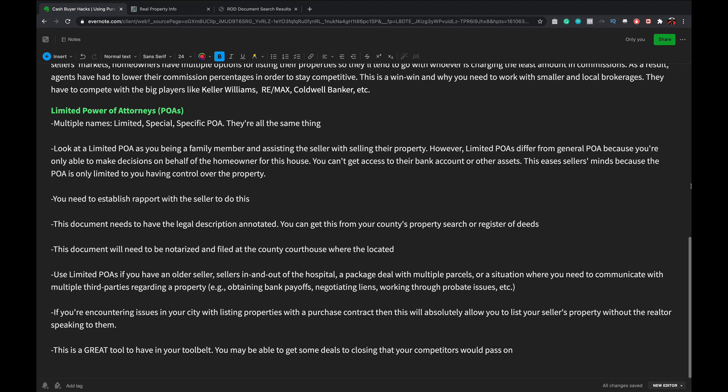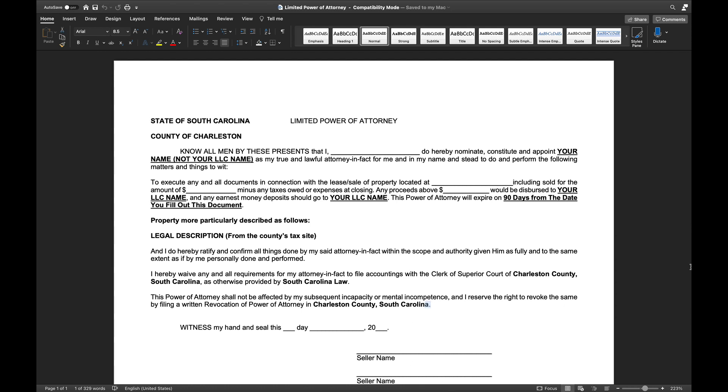I'm going to show a blank version of the limited power of attorney, which will be in the description. I'll also show two completed ones. The bold fields are what you need to change: your state, the county the property is in, the seller's name, and your personal name - not your LLC name. Then you put the complete address of the property and the price you're contracting it for, same as a purchase contract. Make sure you're settled on that purchase price before filing at the courthouse, because doing an amendment takes a lot of work.